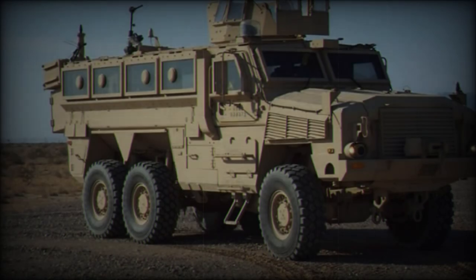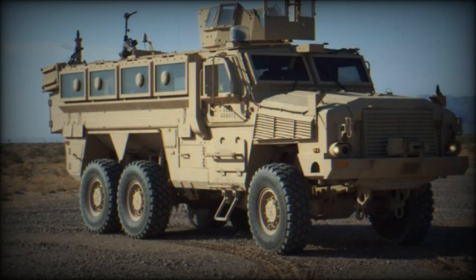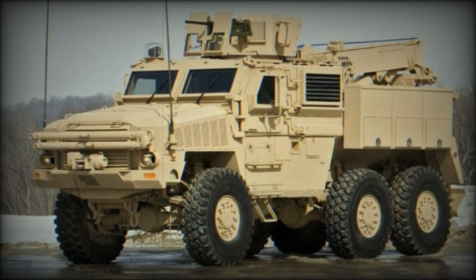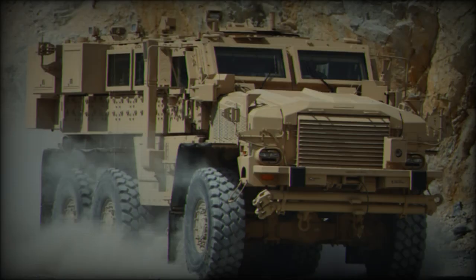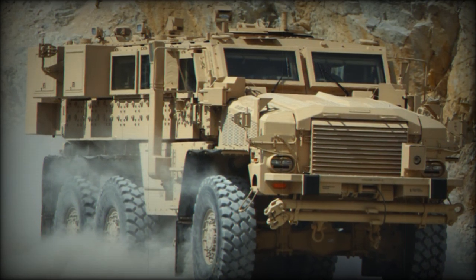The RG-33 exemplifies the strides made in mine-resistant vehicle design, blending robust protection with adaptability for diverse operational needs. Its continued use and development highlight its enduring value as a critical tool for modern military forces. As battlefield threats evolve, vehicles like the RG-33 will remain at the forefront of protecting those who serve.